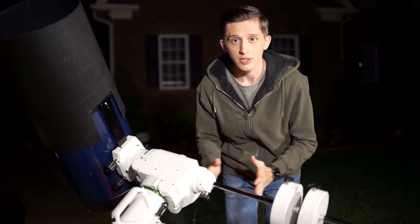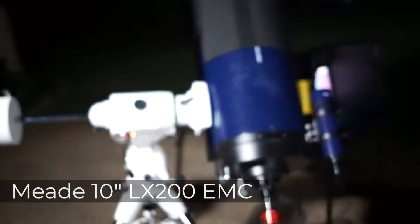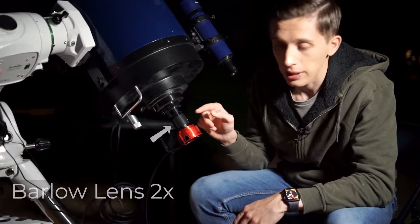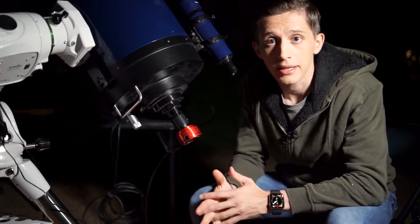Tonight, I'll be capturing Jupiter using my biggest telescope that I have, and it is a 10-inch Meade LX200 EMC. With the telescope, I'll be using a Barlow lens to increase the focal length up to 5000 mm and get a nice scale image.